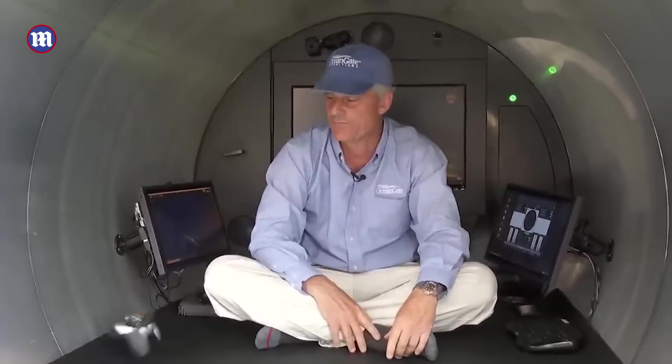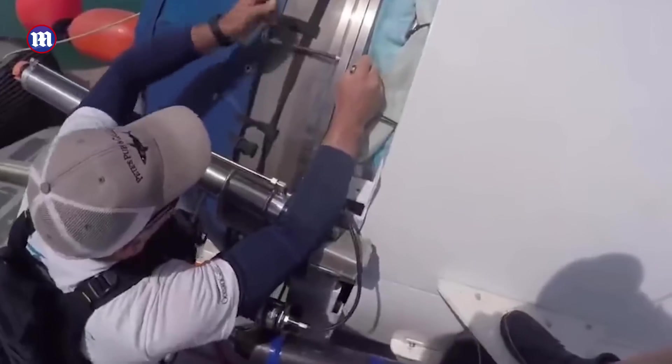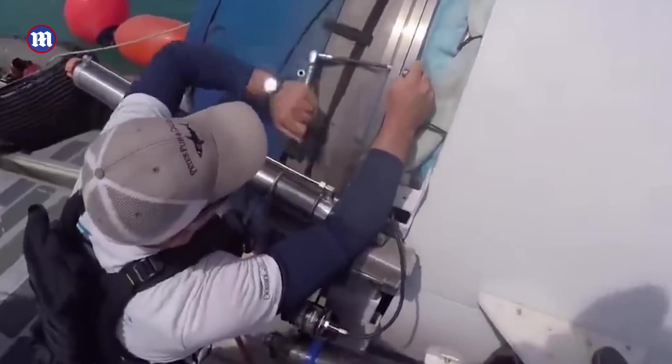It was steered by a PlayStation controller, using components bought from Camping World. And there were questions about its safety rating. It just seemed a bit shoddy. OceanGate shouldn't have been doing what it was doing.